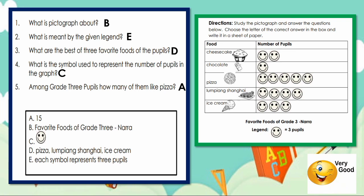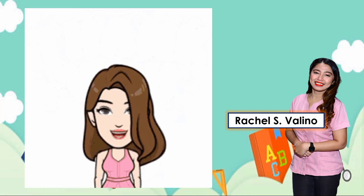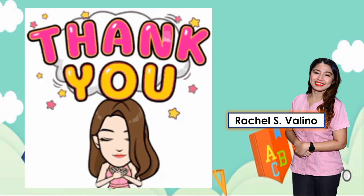Good job, kids. Very good. Thank you for listening, kids. Until our next lesson, I'm your teacher in English, Ma'am Rachel.